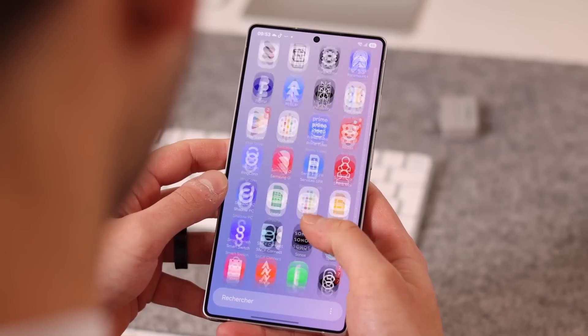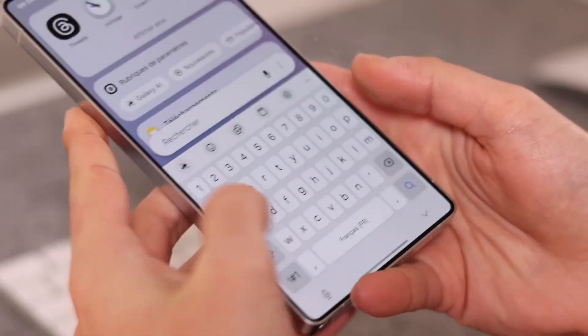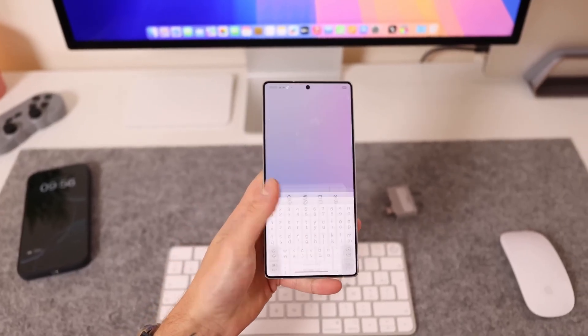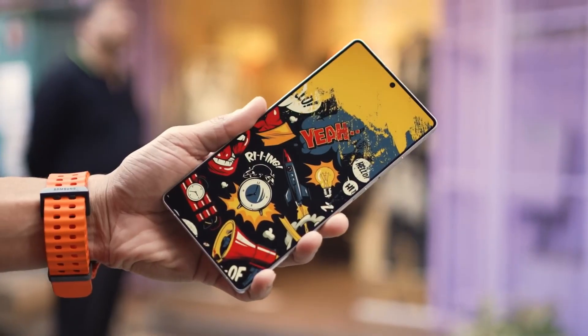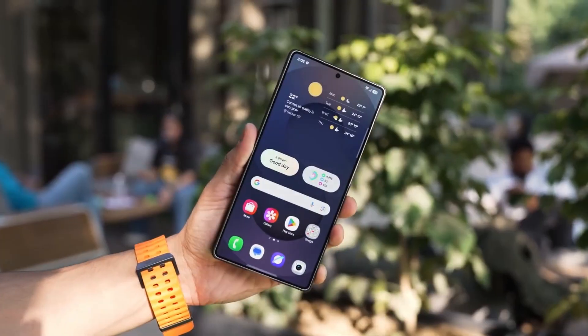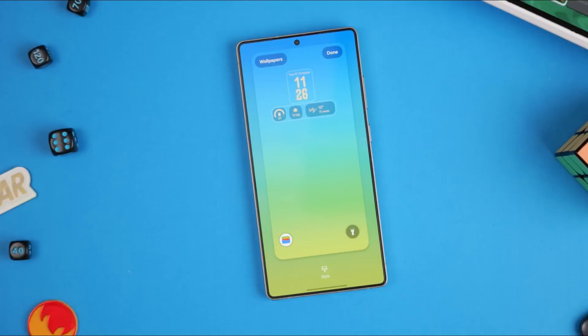Samsung is also working on something called Adaptive Space UI, a redesign that subtly shifts UI density, spacing, and button size based on hand movements and grip patterns registered by the touch sensor. If the device detects one-handed usage, buttons become larger and easier to reach. If the device is used with two hands, the UI becomes more compact to reveal more content. This feature could become one of the biggest quality-of-life improvements One UI has received in years.